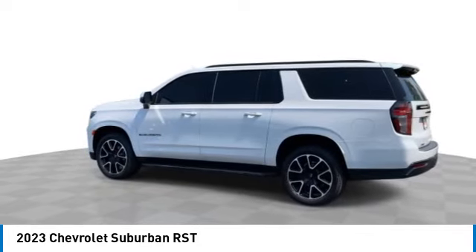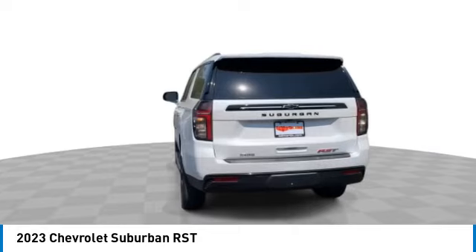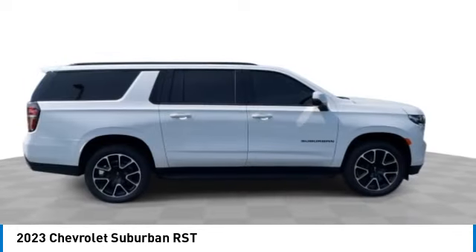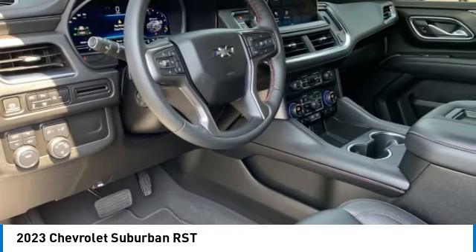Here are some of this vehicle's great options: 4-wheel drive, tow hitch, aluminum wheels, 4-wheel disc brakes, air suspension, engine block heater, luggage rack, adaptive cruise control, keyless start, and power steering.